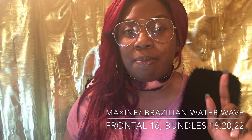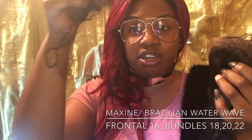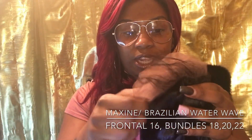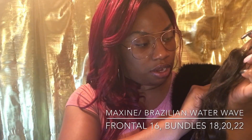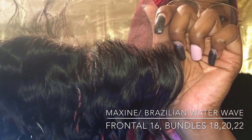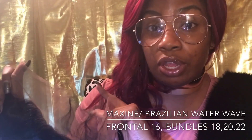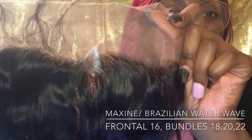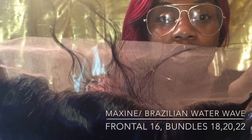I didn't even tell y'all — the hair is from Maxine on AliExpress, and it is the Brazilian water wave. Okay, I have just taken her out of the net, and here she is! She is so gorgeous. I want y'all to get into this hairline — get into this hairline, let's do it slow. Y'all see them baby hairs?